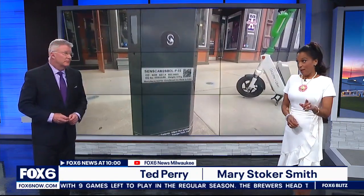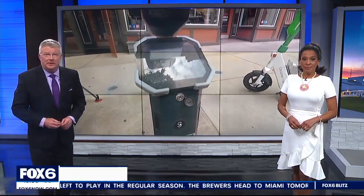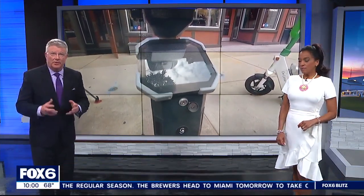We begin with our big story tonight in Milwaukee. It's not just parking enforcement keeping an eye on your car. Madeline O'Neill is live downtown on the north side of Milwaukee where new technology has the potential to change how we park and maybe what we can get away with.